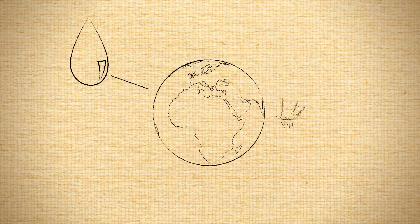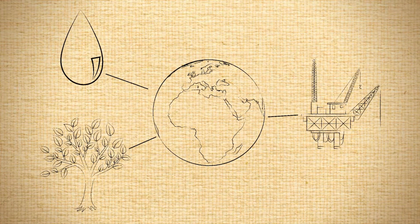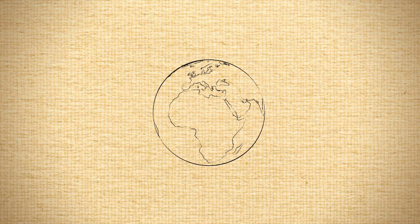We live in a world of limited resources. Without environmentally responsible practices, our world could shrivel and die.